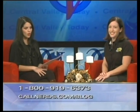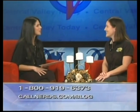To get everything fixed up, contact Nerds on Call at 1-800-919-6373 or callnerds.com. Thank you Andrea for being here — thank you so much. See you back here tomorrow.